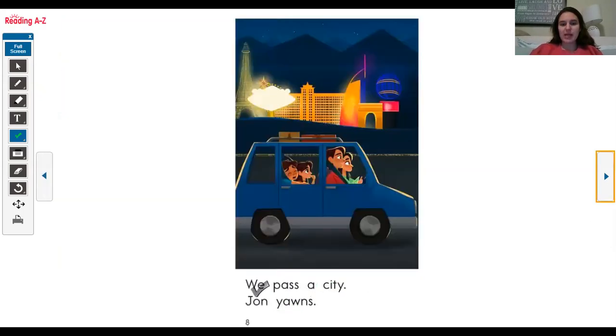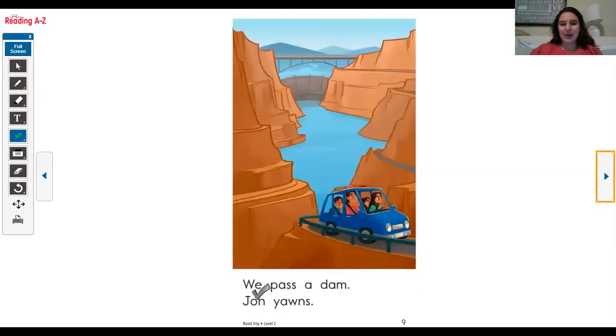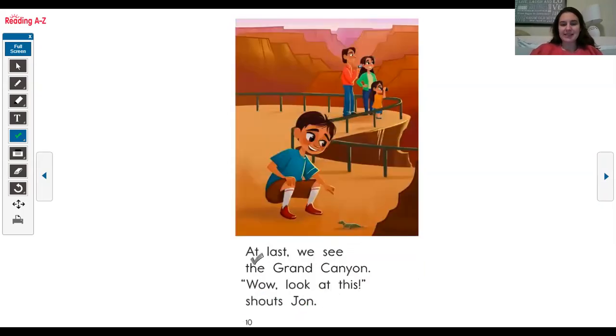We pass a city. John yawns. We pass a dam. John yawns. At last we see the Grand Canyon. Wow, look at this — shouts John.